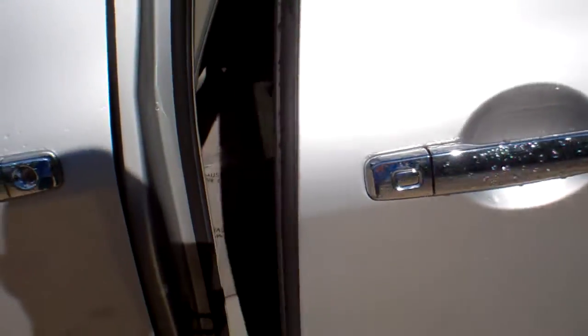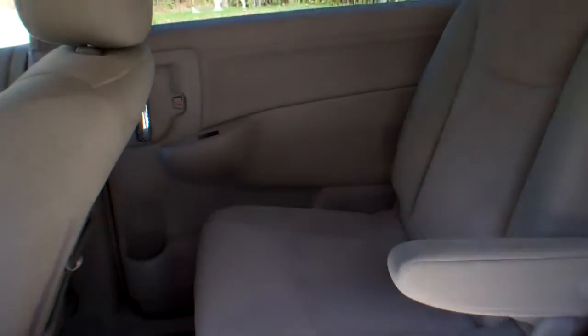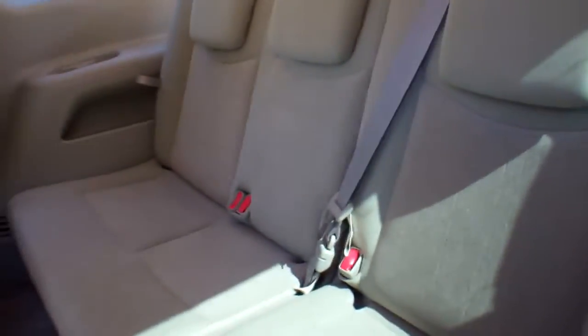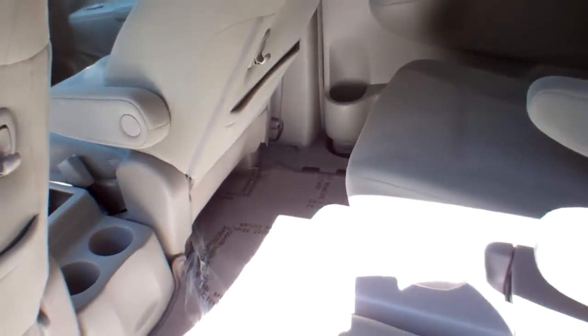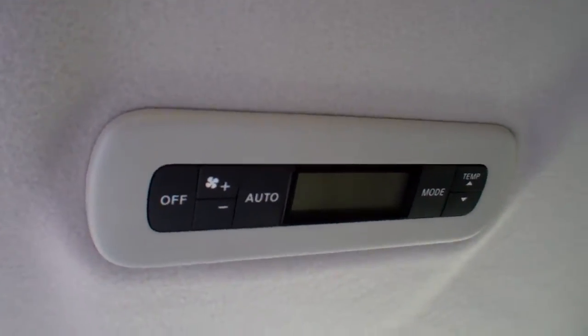With a push of a button, the side doors open. As I said, you've got captain's chairs here in the second row, and three adults in the third row. Very, very clean interior, as you can see. Here are your heater controls for the rear.